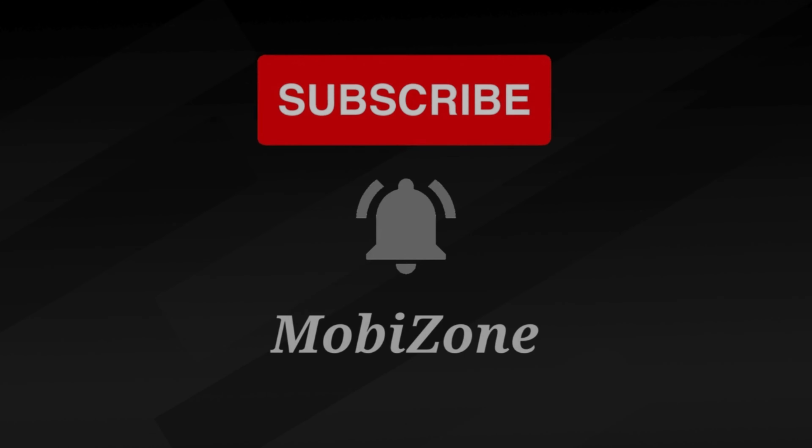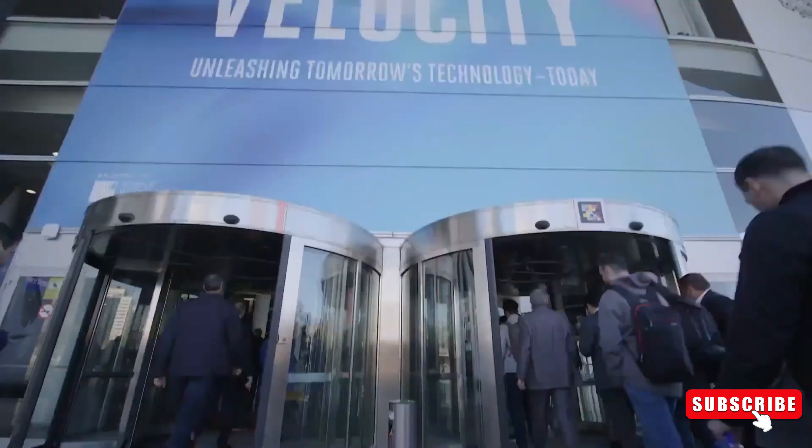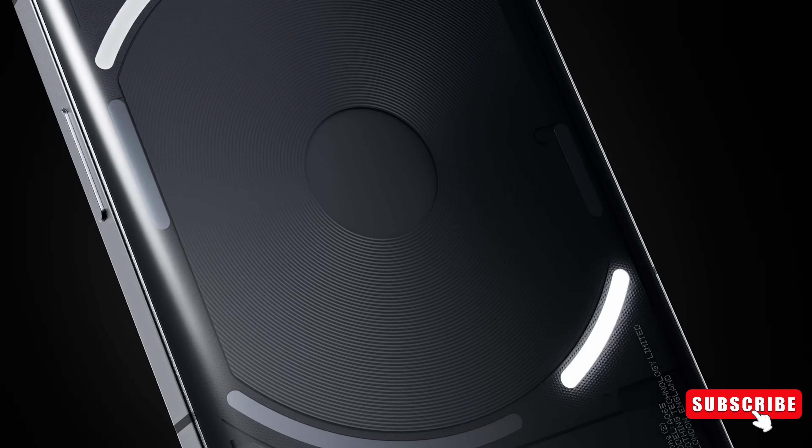Welcome back to MobiZone, folks. We've got some thrilling news and leaks to delve into today. Nothing Phone 2A, the third smartphone from the UK-based brand, was unveiled in March.